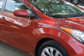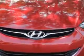Check out this red 2013 Hyundai Elantra, equipped with a 4-cylinder engine and an automatic transmission. Enjoy an exceptional 38 miles to the gallon on this great car with features like anti-lock braking system, remote trunk lid, and much more.